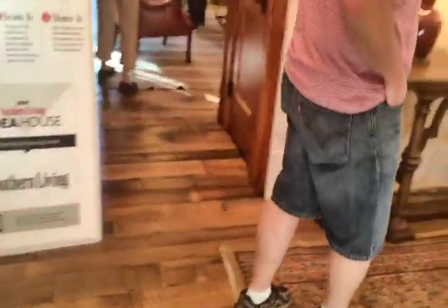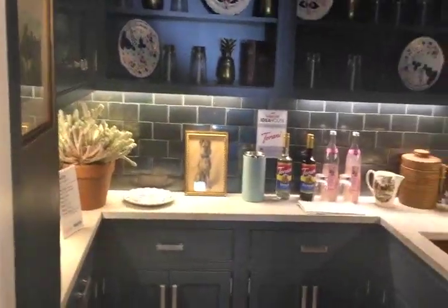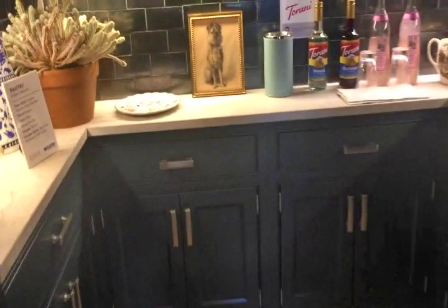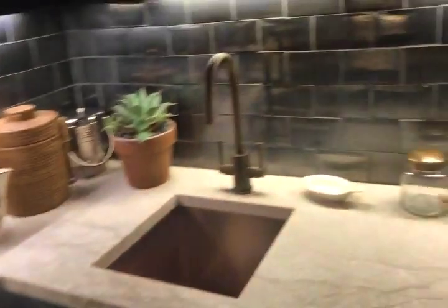I want to go back in the kitchen — let's go back in the kitchen. Look at how the butler's pantry is painted black with all the lighting — is that not neat? I wouldn't have painted the back of the cabinets; I would have probably painted them lighter. But is that not beautiful? Just think of all the junk I can put in here.